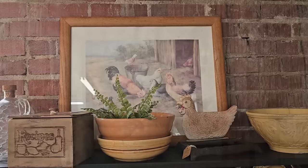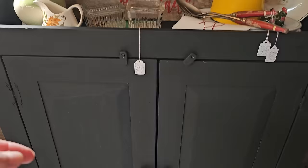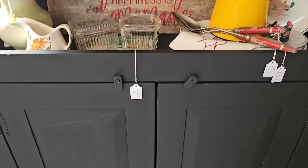And I love this vignette — it kind of gives you, again, that country farmhouse vibe. And she has some of the most beautiful painted furniture here. Here's a farmhouse cupboard, a little over $200. I love those little wooden door closures. And 'happiness is homemade' — that is so true as well.